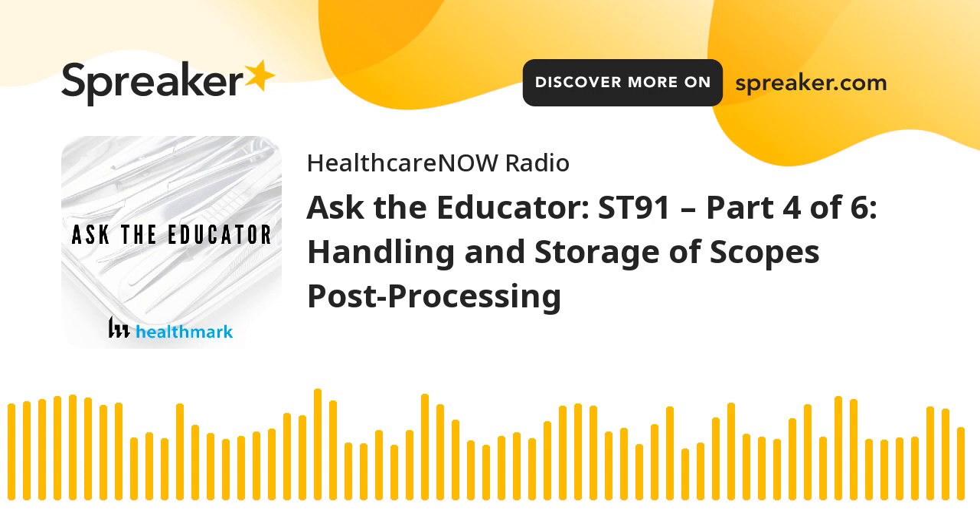Welcome to Ask the Educator, a podcast brought to you by Healthmark Industries. Whether you're a sterile processing technician or manager, work in infection prevention or biomedical engineering, a frontline tech, endoscopy tech, OR nurse, or surgical services administrator, you undoubtedly have influence in medical device processing at your facility. In each episode, we speak with experts from the Healthmark Clinical Affairs team, industry leaders, or special guests to answer your questions and bring you relevant industry information, equipping you for excellence in medical device processing. My name is Kevin Anderson, and I will be your host.